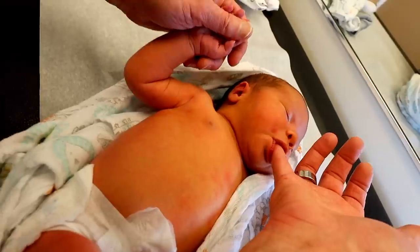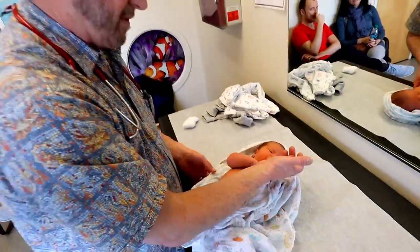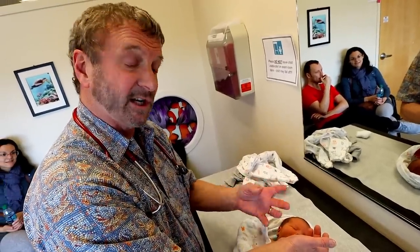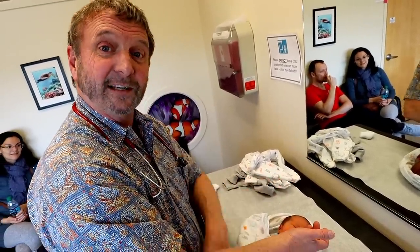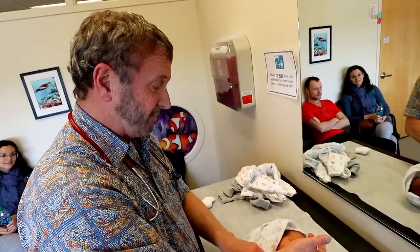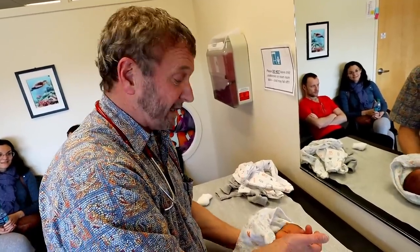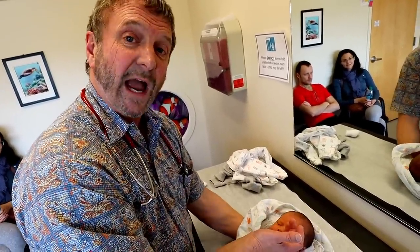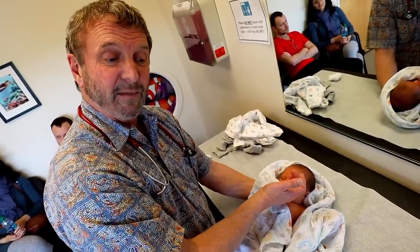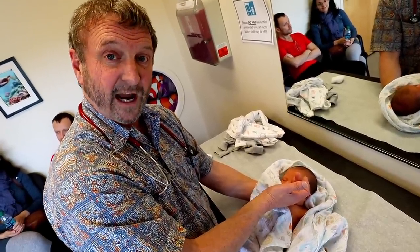Why do babies get yellow? Well, they're born with extra red blood cells. When babies are in the womb, they're extracting all their oxygen from the umbilical cord, so they need extra red blood cells to carry that oxygen. As soon as they're disconnected from mom and breathing on their own, a lot of these red blood cells break apart and release a pigment called bilirubin, which makes you yellow. It's completely normal to be a bit yellow, but if it gets too high — over 15 to 20 — and it lasts too long — over a week or two or three — it can be bad for brain development. That's why we track it.